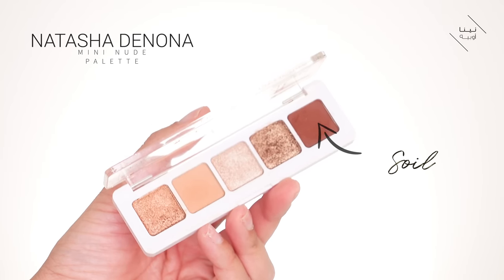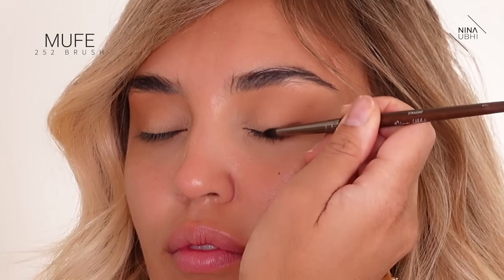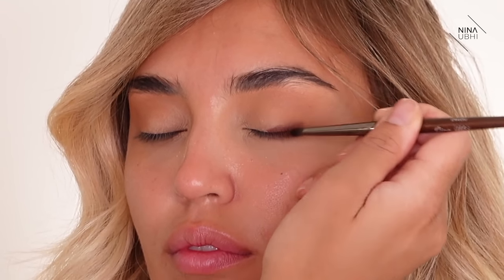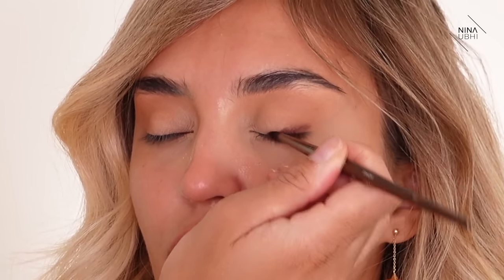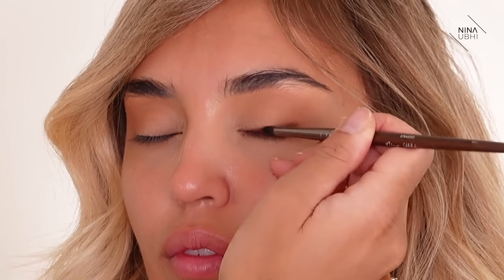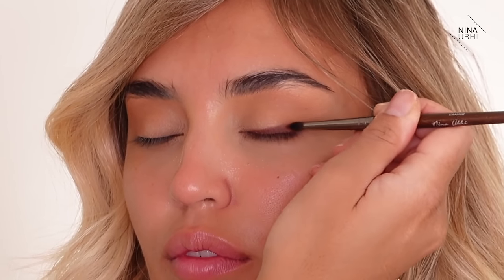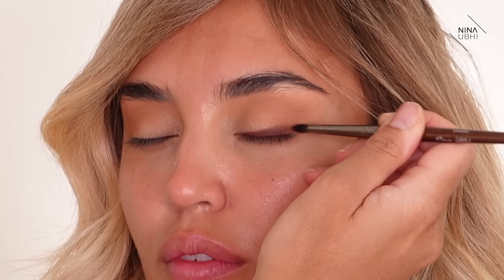As I blend, I'm pressing into the lid and going side to side along this area, then dragging it down into the lid at the end. Now I'm using the shade Soil from the same palette to create almost an eyeliner look, but I'm not fussed about neatness since I'll blend the edges. I go very thin near the inner corner, then thicker toward the outer corner, lifting slightly at the end for a lifted look without an obvious curve.